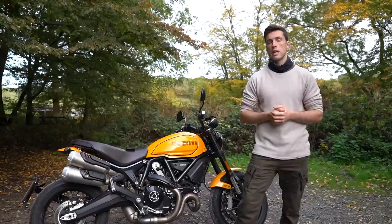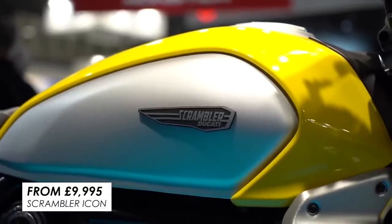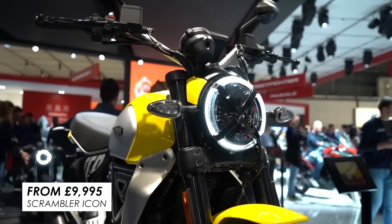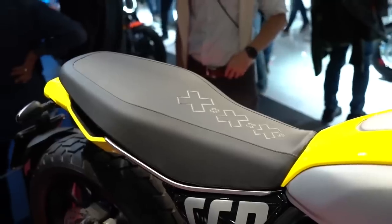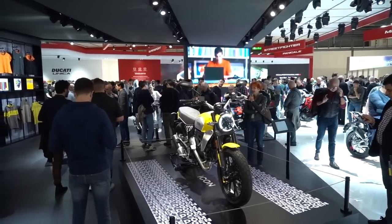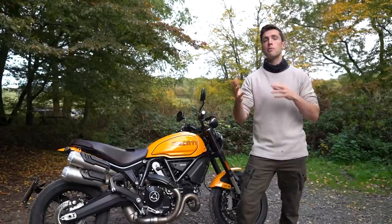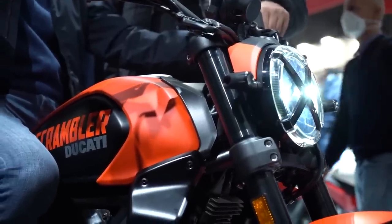So why might you want to go for the smaller Scrambler 800? Well the first point is always going to be that it is more affordable. The Scrambler Icon 800 has gone up a little in price this year at just shy of ten grand, but that's still a fair bit less than the £12,800 of the Tribute Pro we've got here and still almost a couple of grand less than the 1100 dark edition. That price difference speaks for itself, but the Scrambler 800 also gives you a little bit more reserve to customise it, put on accessories and make it more unique.